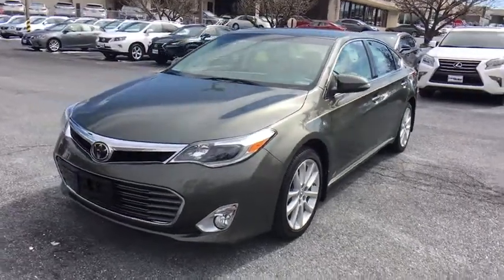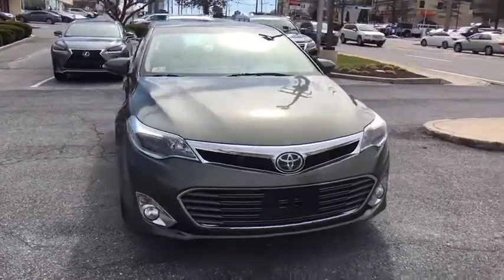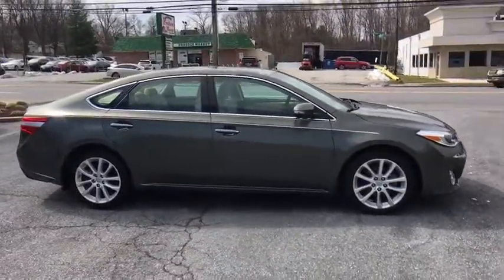The 2014 Toyota Avalon — a solid performer with standard V6 power, lots of interior space, and a reputation for reliability. This vehicle has less than 25,000 miles.